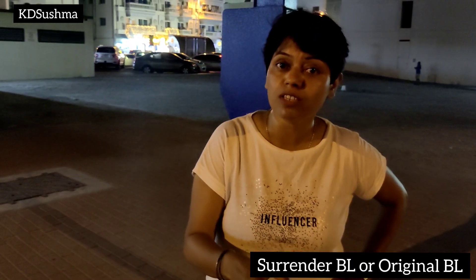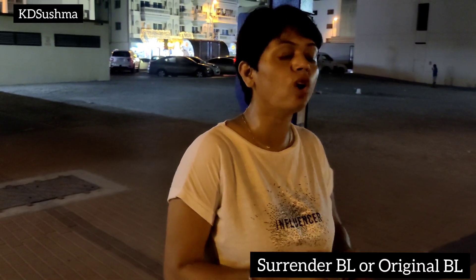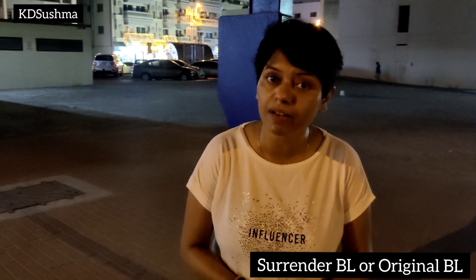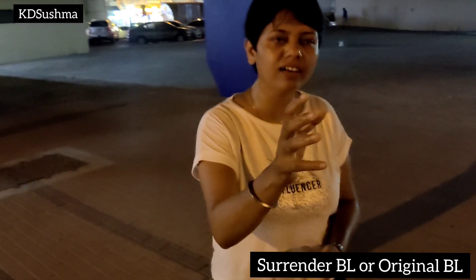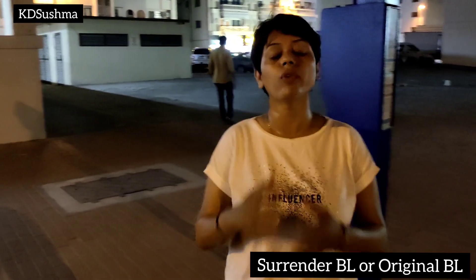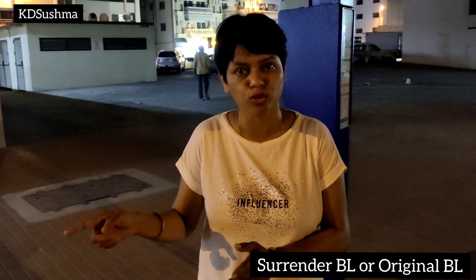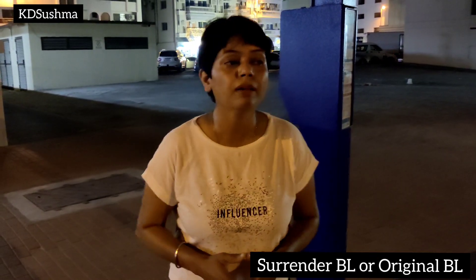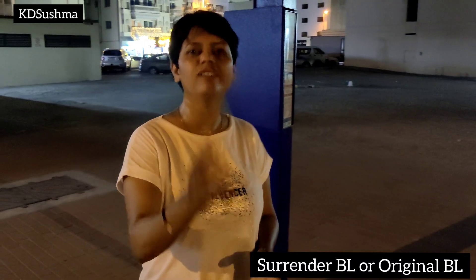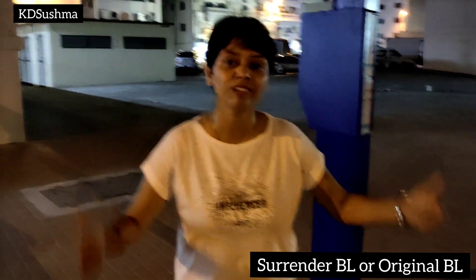One problem we have faced recently: if I didn't surrender, I didn't surrender the BL, and then the original document doesn't reach. So then you will know the importance of surrender. Like, what problems happen in that case if the document doesn't arrive? Follow the series, follow me, follow the YouTube channel — because we are there for you to become an exporter. Take action.